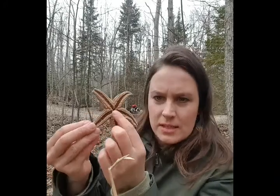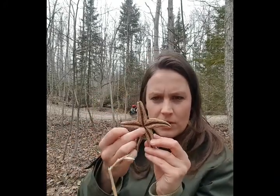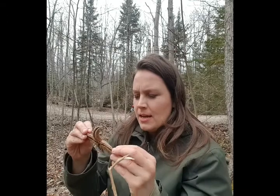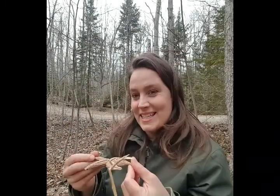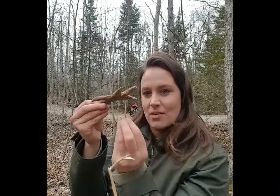Starfish eat — this is their mouth right here. They convey stuff along the tube feet into the mouth, or they put themselves right over what they want to eat. And actually this little white dot on the top of the starfish — that's where the food comes out.